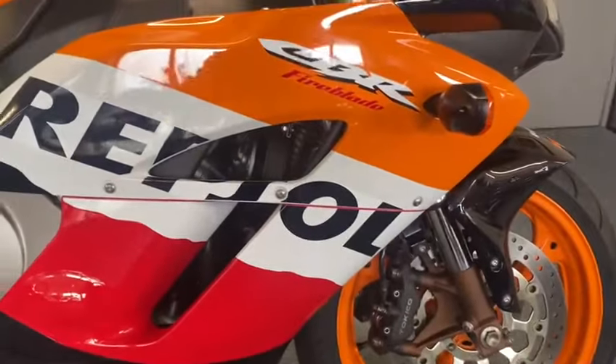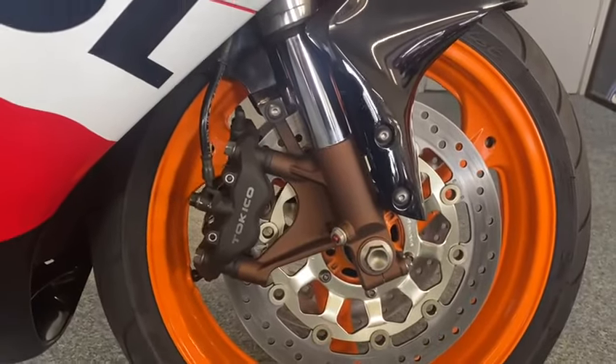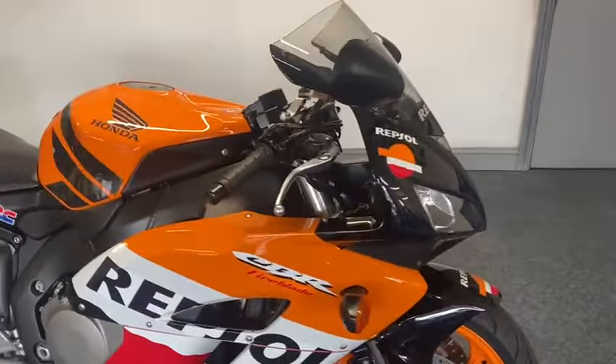The Power Commander is there more for the fueling with the Akrapovic on, for performance purposes, so it's got that all fitted. It's a lovely bike this - we've just given it a service so it's all been done.